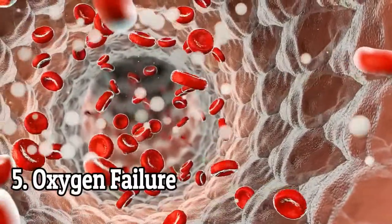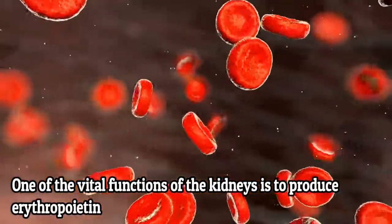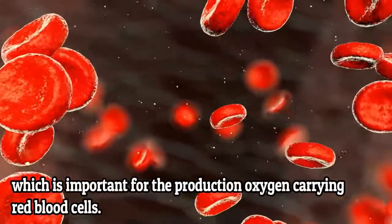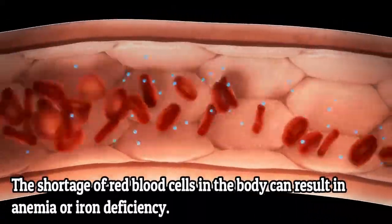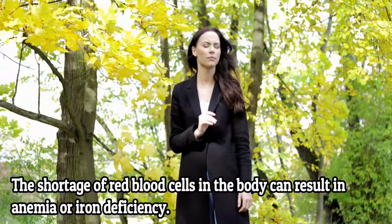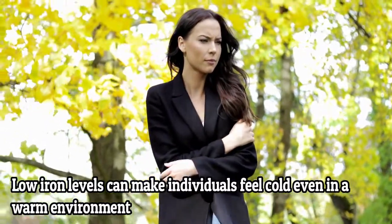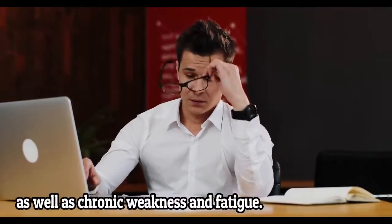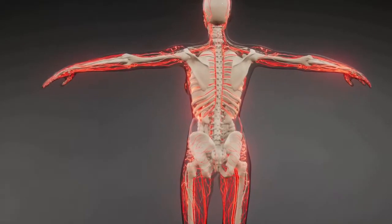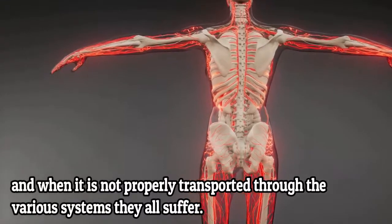5. Oxygen Failure. One of the vital functions of the kidneys is to produce erythropoietin, which is important for the production of red blood cells that carry oxygen. A shortage of red blood cells can result in anemia or iron deficiency. Low iron levels can make an individual feel cold even in a warm environment, as well as cause chronic weakness and fatigue. Oxygen plays a major role in the human body, and when it is not properly transported through the various systems, they all suffer.